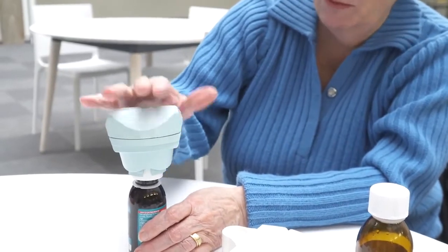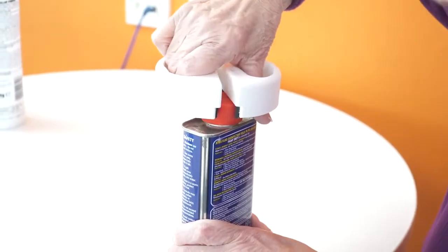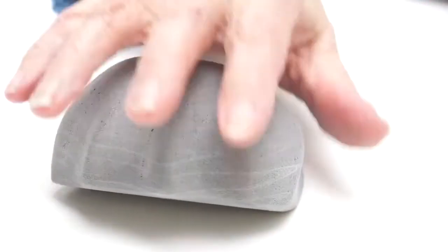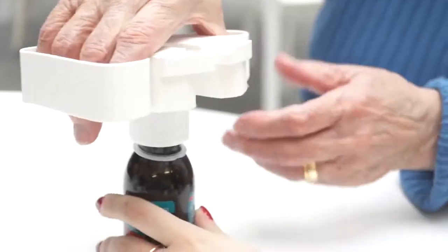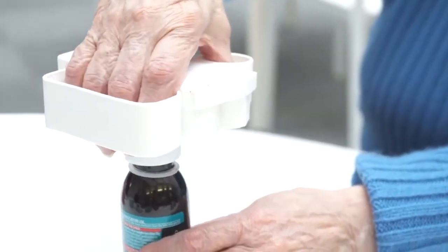Preliminary testing of concepts with Nan provided very beneficial insights as to where the designs could be improved in terms of functionality, ergonomics, and the form of the product. We had to consider how she would be able to interact with the product, in addition to making it comfortable for her to hold and use, without causing strain to her hand or arm.